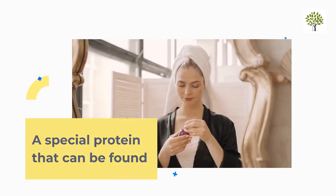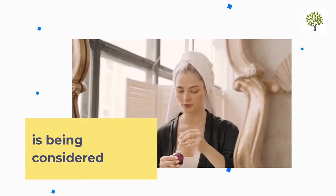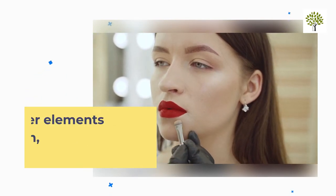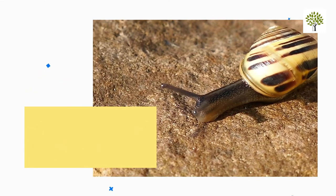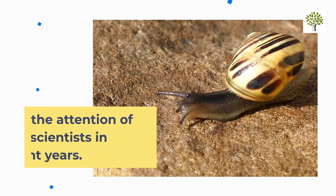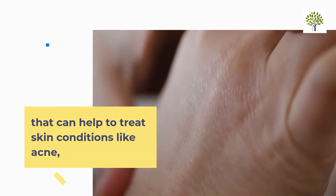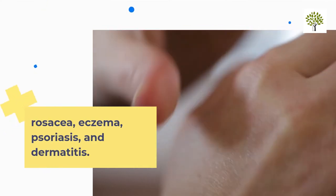A special protein found in snail mucin called mucin 1 is being considered for its potential medicinal properties. While there are other elements like collagen, proteoglycans, glycoproteins, and glycolipids, it is mucin 1 that has captured the attention of scientists in recent years. It is rich in antioxidants and proteins that can help treat skin conditions like acne, rosacea, eczema, psoriasis, and dermatitis.